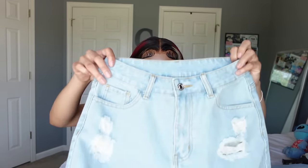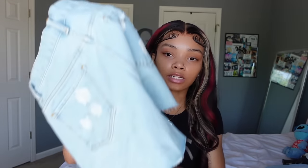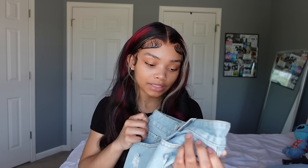Now for bottoms. First are these light blue distressed shorts. They don't look exactly like the picture to me. I feel like I gotta wash them first to see how they look. They were supposed to be a little boxy — the vibe was like high socks, high sneakers, a hat. I got them in petite small. They're alright, just not what I expected.